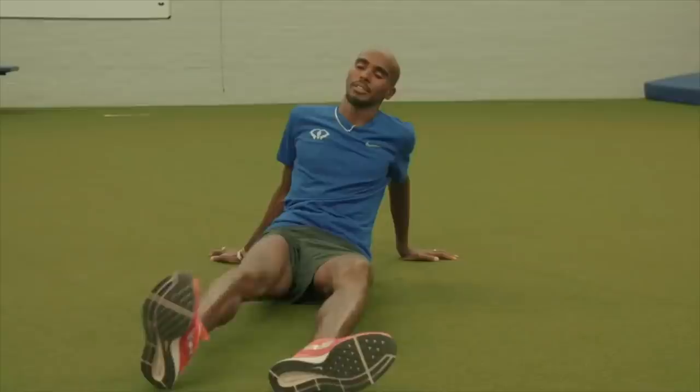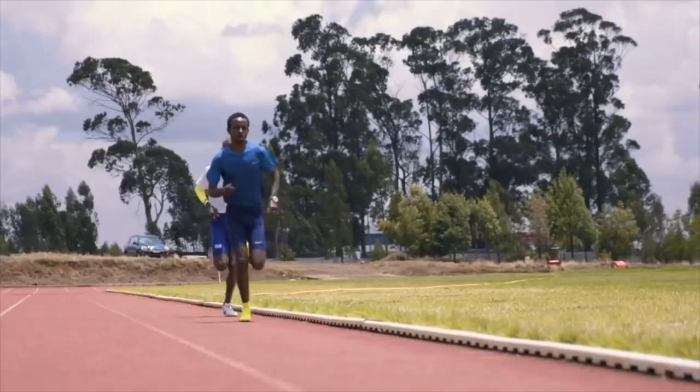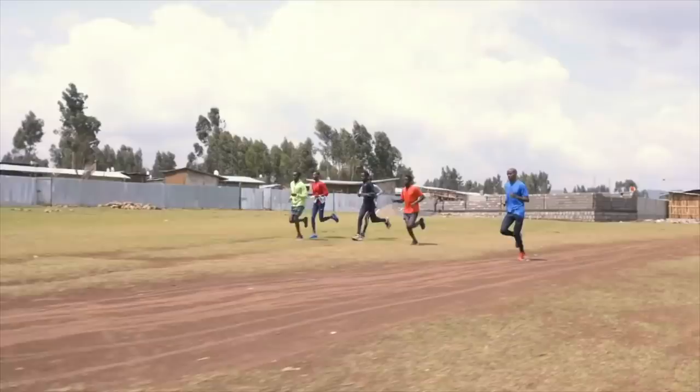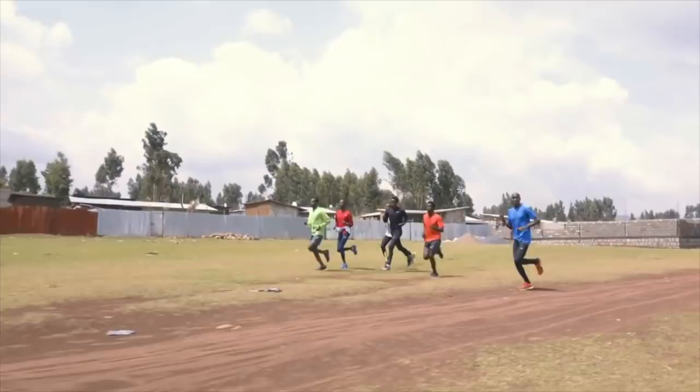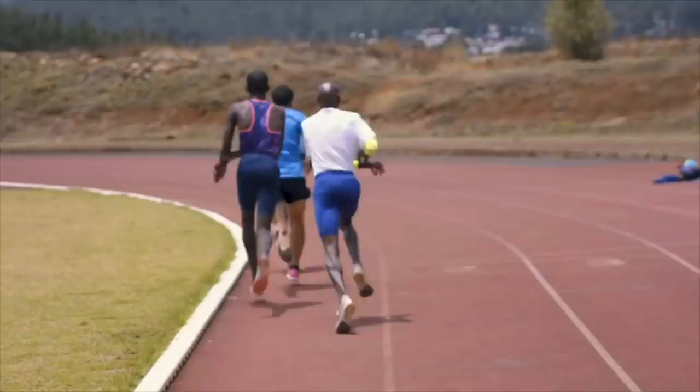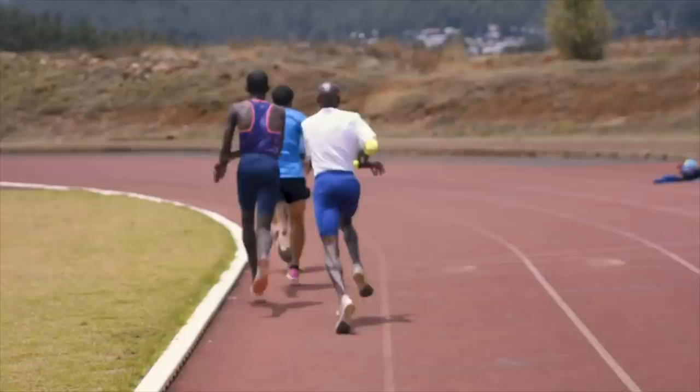Once you hit the wall in a marathon, it's hard work, but you can get through it. You have to think about that moment when you signed up and the training you've done, how committed you were throughout. This year at the Virgin London Marathon I pretty much hit the wall at around 20 miles and the last six miles were painful, but I managed to keep going, keep fighting, and kept believing in myself.